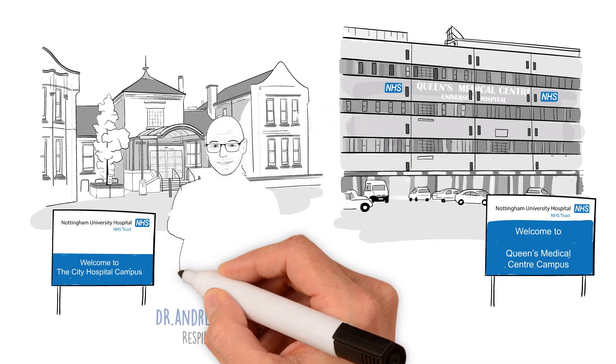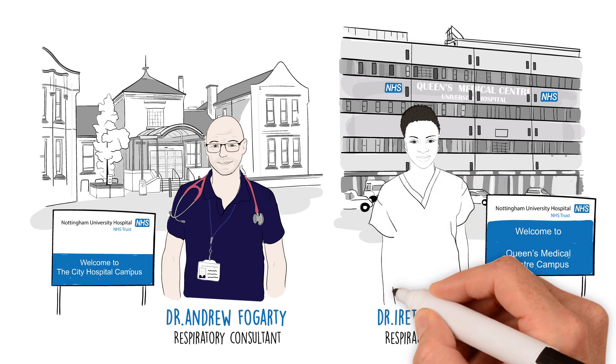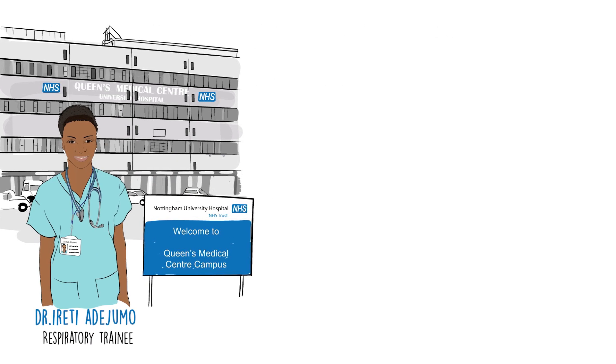My name is Andrew Fogarty and I'm a respiratory consultant in Nottingham. My name is Arete Adigimo and I'm a respiratory trainee based in Nottingham. To start with, some background.